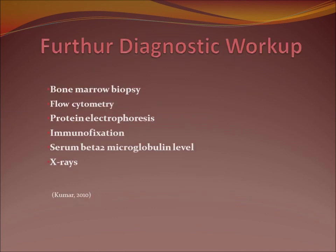Once you recognize these CRAB symptoms or otherwise suspect multiple myeloma, further diagnostics would be done, usually with a hematologist ordering the tests. Bone marrow biopsy is usually done in the iliac crest. Flow cytometry is used where plasma cells are counted and evaluated. Protein electrophoresis is done to see the breakdown of protein types. Immunofixation is done to understand the breakdown of immunoglobulins. Serum beta-2 microglobulin level is useful for staging multiple myeloma. X-rays are of limited value because bone lesions are not able to be seen on x-ray until they're larger.